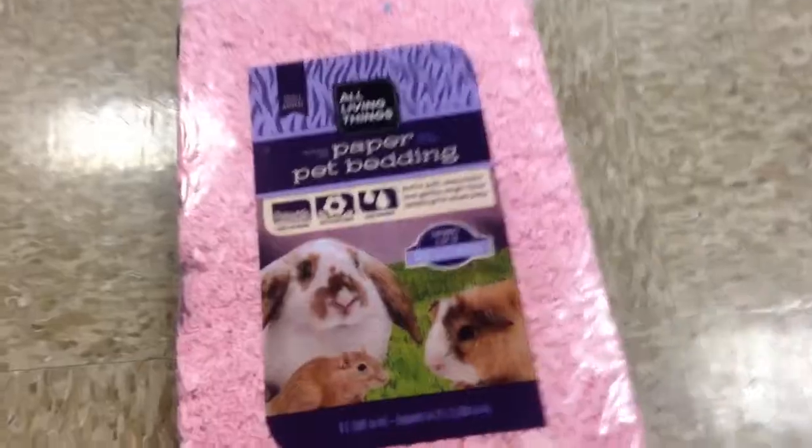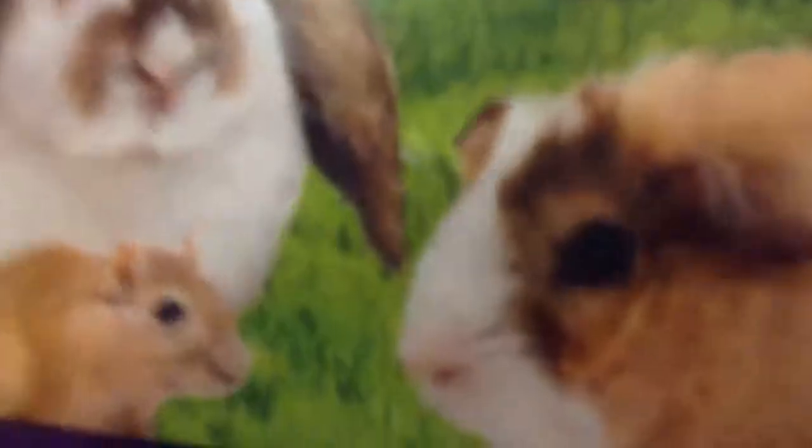I'm not sure what liter size it is — oh, it's 8 liters. This should be enough for my hamsters.